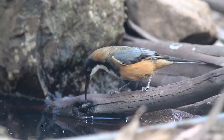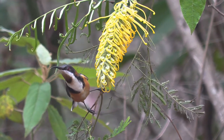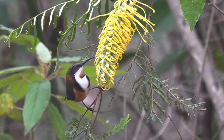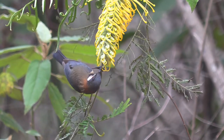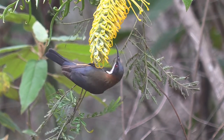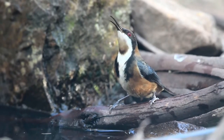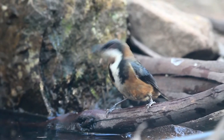Spinebills are extremely active. They will dart, going from flower to flower, chasing one another through the forest. They like sclerophyll forest and they also like plenty of flowers. Here you'll notice the Spinebill is eating from a yellow flower. They do prefer red, as do the hummingbirds of the Americas.